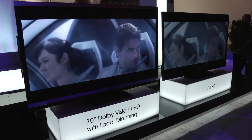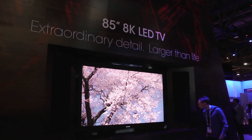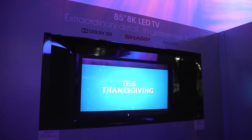Needless to say, Sharp had yet another prototype 8K TV on display. This one included glasses-free 3D developed in conjunction with Dolby and Philips. The 3D was surprisingly good, but with the format's popularity waning, who would actually buy one?